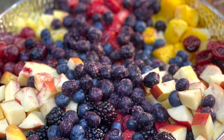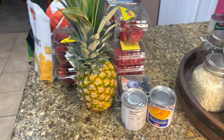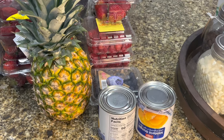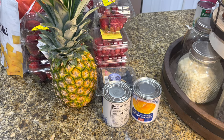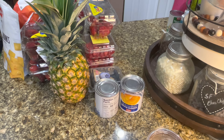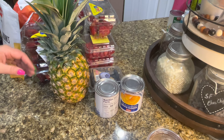Hello everyone, welcome back to my channel. Today I am sharing with you a delicious fruit salad inspired by a recipe from Pinterest. This one is big enough for a huge gathering — I'm actually making this for a baby shower, but you could use this for a barbecue, a wedding, a birthday, baby showers, or anything. Thank you so much for watching and let's get going on the video.